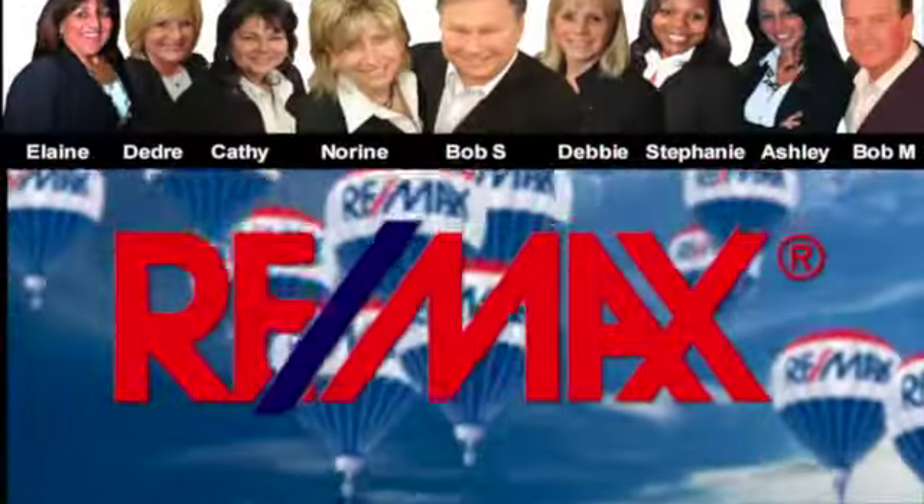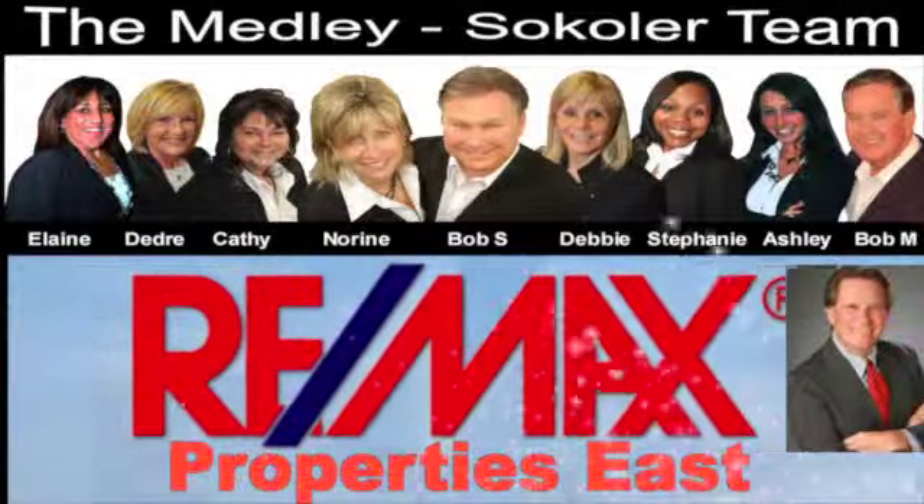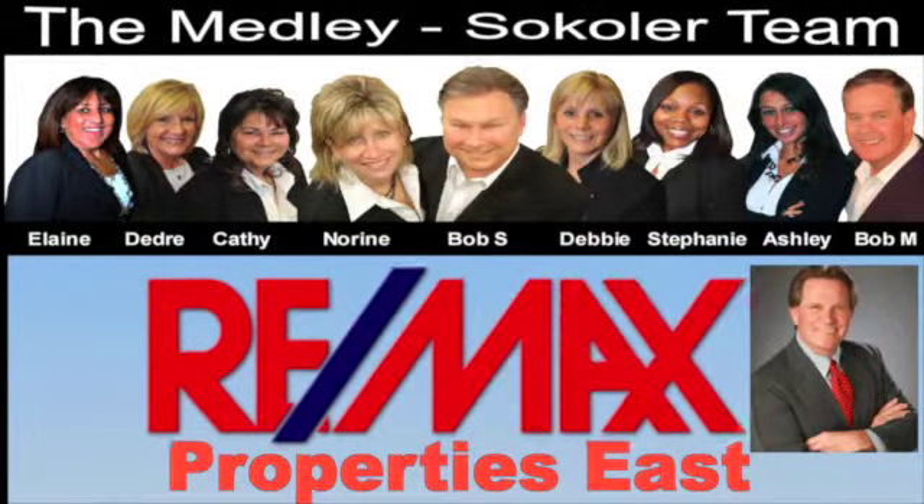The Medley-Sekoler team, REMAX Properties East, and Joe Hampton, the real estate guy, are proud to present this commercial offering.